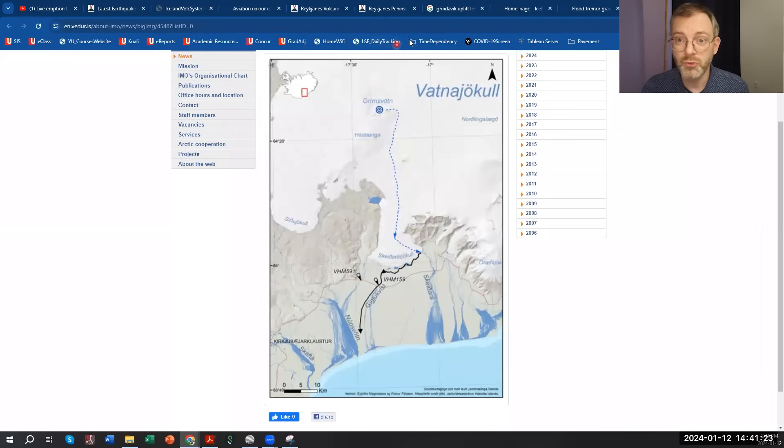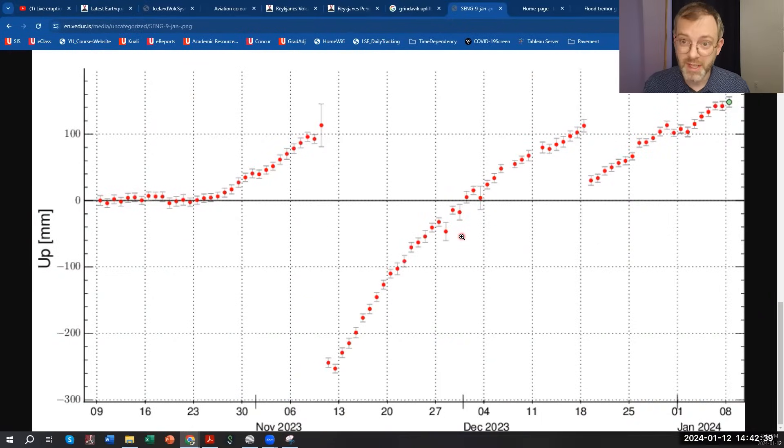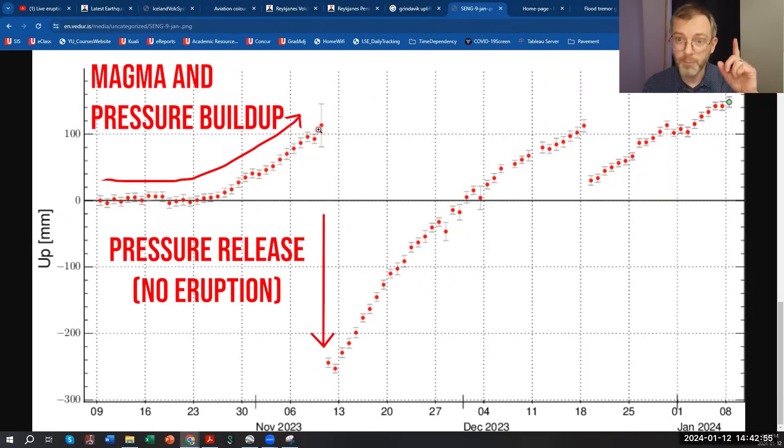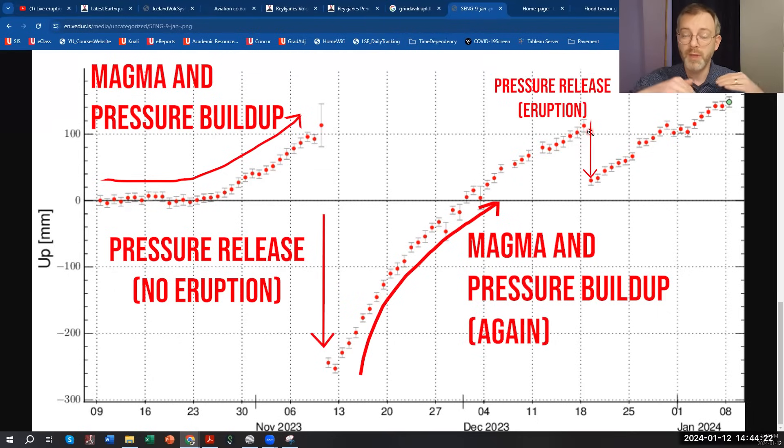In the Grindavik area, they are measuring ground deformation using GPS stations located on the surface. Prior to the last eruption, we had an increase of almost 100 millimeters of upward movement, then pressure started building up again and the ground was rising. On December 18th, we had the volcanic eruption — the ground split open with long fissures north of Grindavik — and the ground dropped almost 100 millimeters during that time. The magma release relieved the pressure and the ground slowly sank.